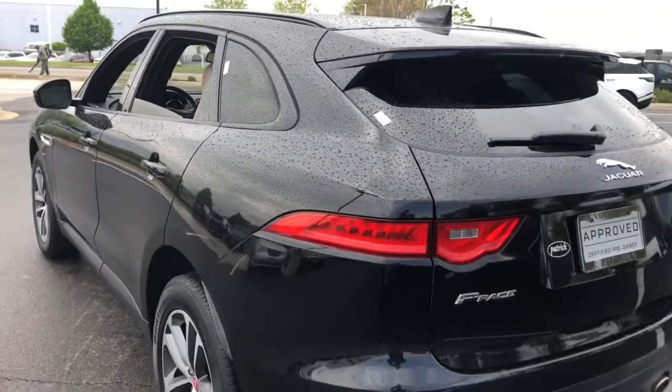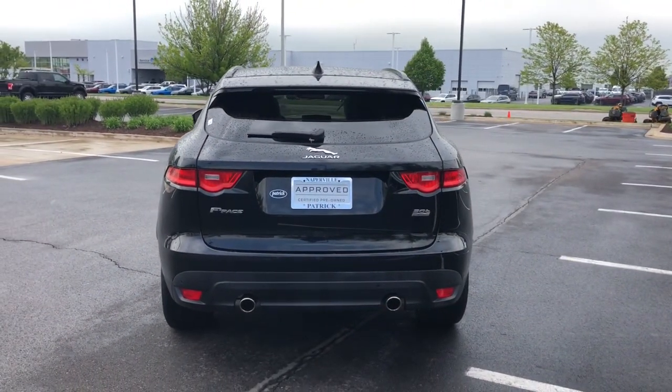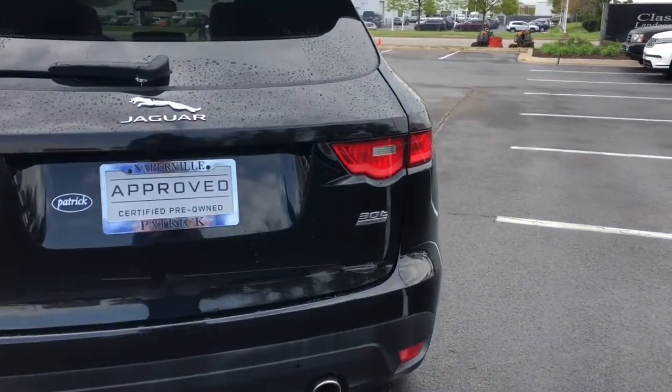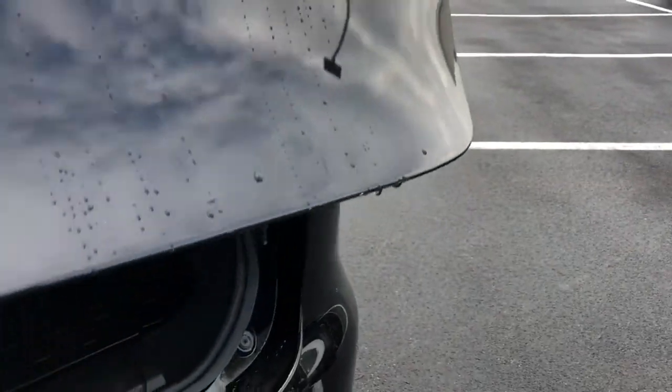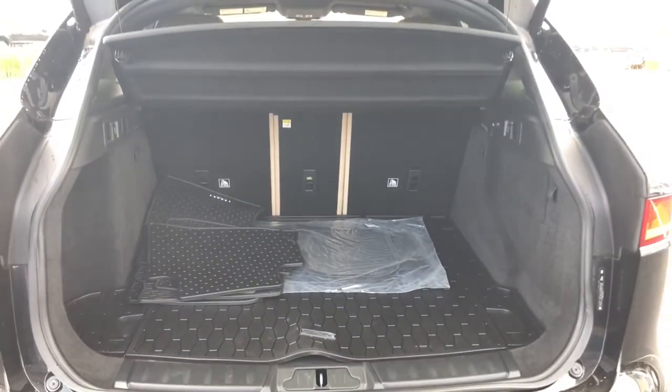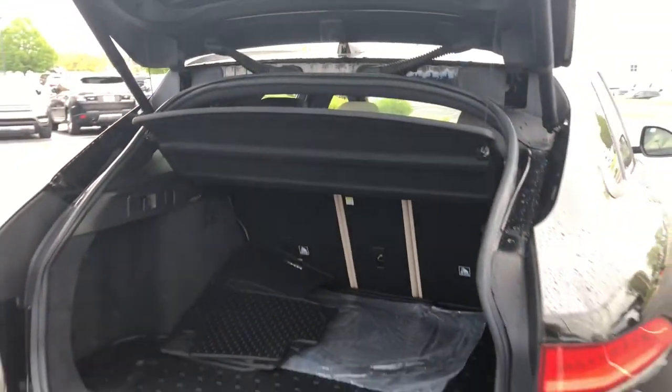Indulge your passion for motorsport performance in this superbly designed F-Pace. Our team will give you an outstanding test drive experience. Stop in today. Live ahead.